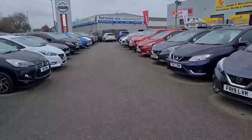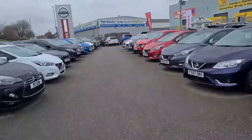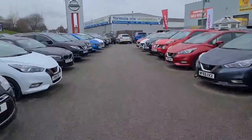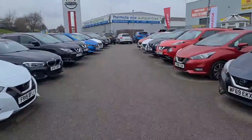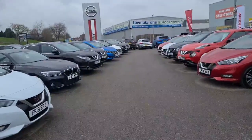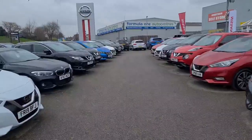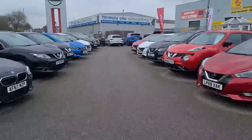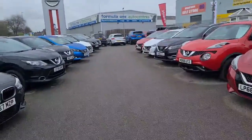We have around 100 used vehicles on site, and can also supply any of Marshall's 7,000 vehicles across the group. The car you are looking at has been prepared to our high standards, but if you would like a personal video of the car, please call us on 01476-564443.